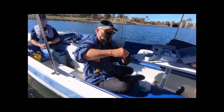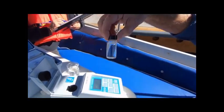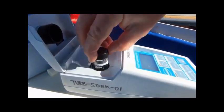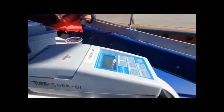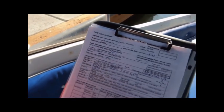We wipe it with the velour cloth so it's optically transparent. We then set it into the meter with the arrow facing forward, close the meter, power it on, and then read the turbidity. We do this three times and report the result on the data sheet.